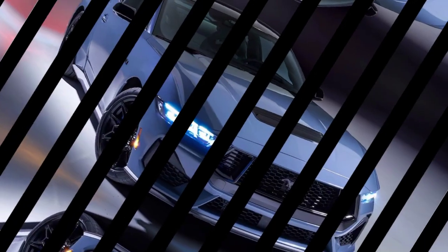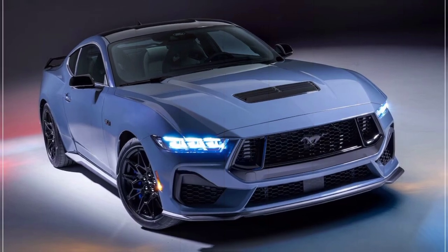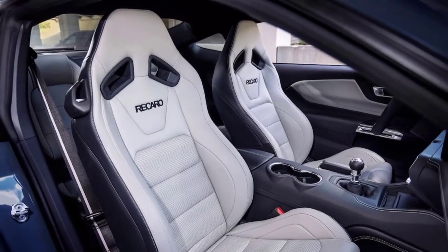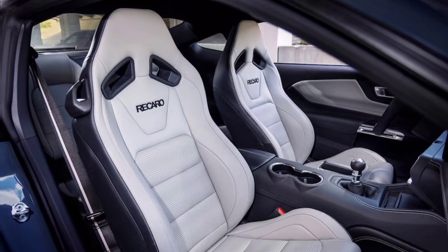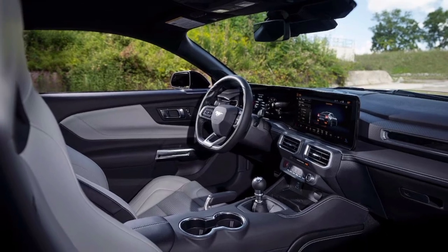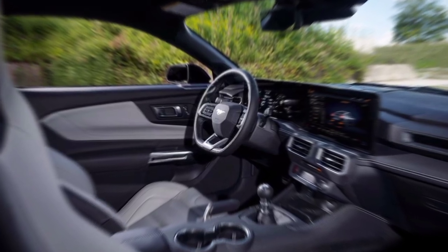Enough talk, let's hit the asphalt. Behind the wheel, the 2024 Mustang is a symphony of power and precision. The EcoBoost's turbo punch throws you back in your seat, while the V8's roar awakens your inner speed demon. The handling is razor sharp, corners become playgrounds, and every straightaway a launch pad. This Mustang isn't just a car — it's an extension of your soul, begging you to push the limits.